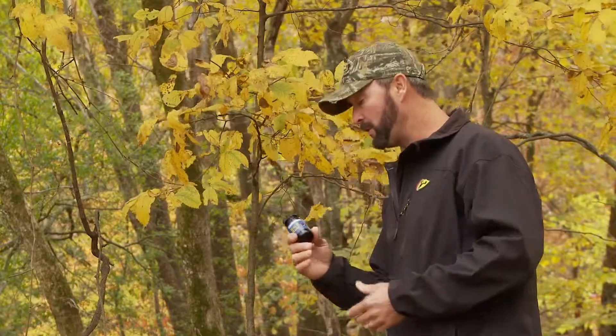One thing I always want to have with me when I'm in the woods is the new Cold Blue Rack Grub. What this is, guys, it's a secretion out of the deer's eyes. Right on the big buck right here, he starts getting his eyes starts getting wet.